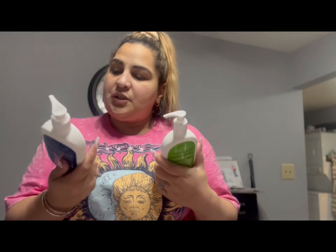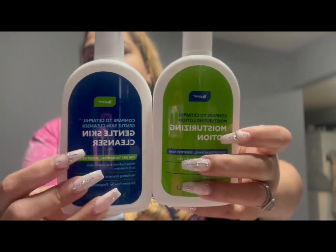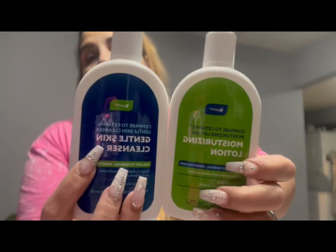So I picked up another set of the Cetaphil Gentle Skin Cleanser and Moisturizing Lotion. My daughter Brianna wanted a set because this is supposed to be really, really good — it's literally just like Cetaphil. I haven't started using it on my face yet because I've been using that other line we found a few weeks ago, but I did pick that up for her.